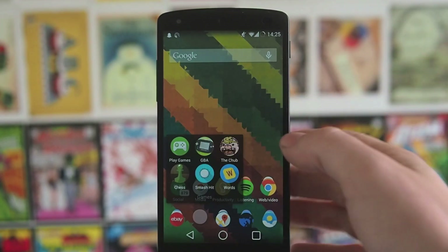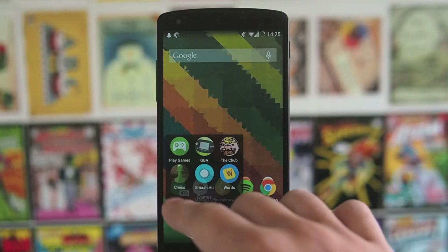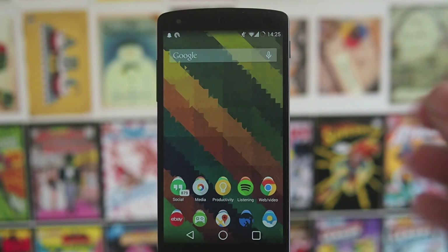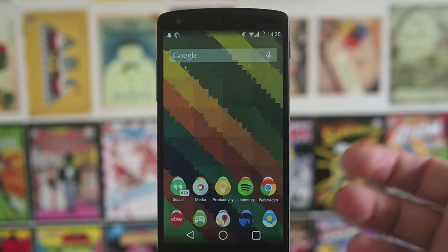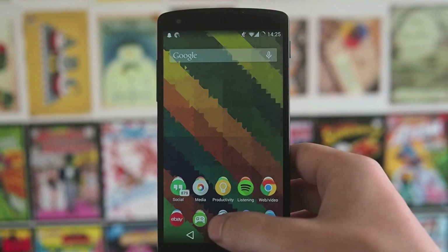Games — I've got a few here just messing around with them: Smash Hit, I love to play Chess, and Words with Friends. I've actually started gaming pretty much all the time on my Nexus 7, so I've sort of demoted my Nexus 5 to just a communication and music kind of device.